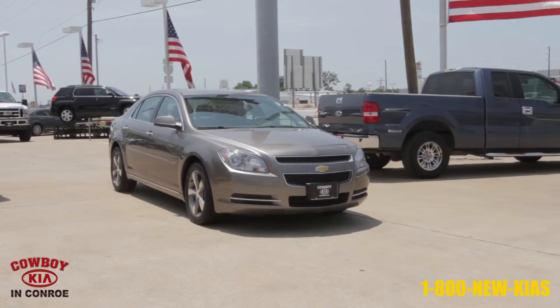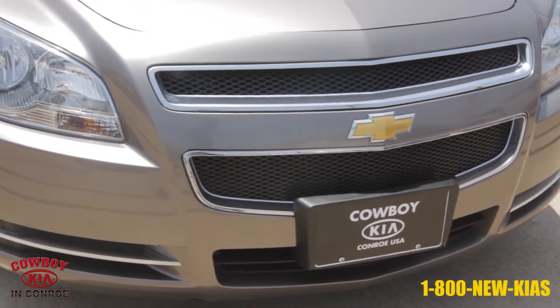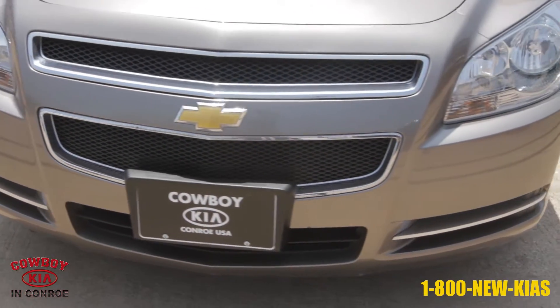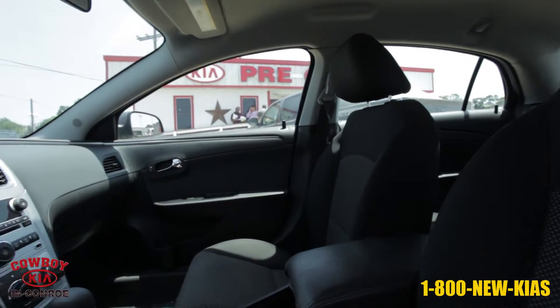This vehicle is a taupe gray metallic 2012 Chevrolet Malibu from Cowboy Kia in Conroe. It has 36,659 miles and a 2.4 liter engine with automatic transmission.